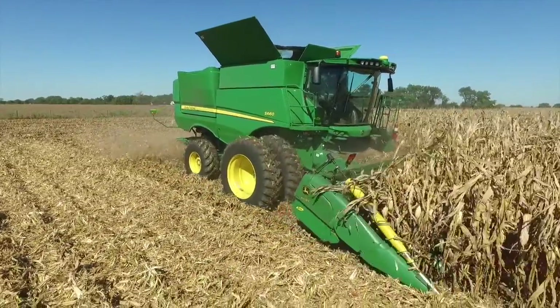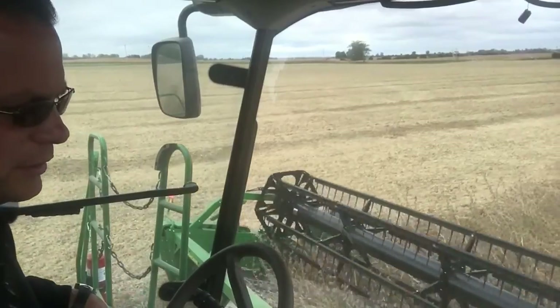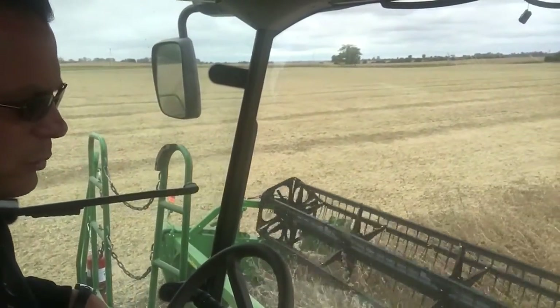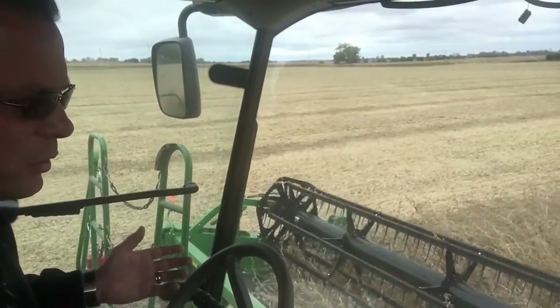One of the things I want to do is get that residue sized, get it on the ground, and get any tillage I'm going to do done so that it can start the breakdown process. Because one of the great things about soybeans, of course, is that they are an awesome place to grow corn.